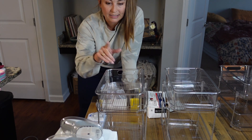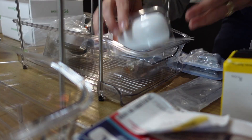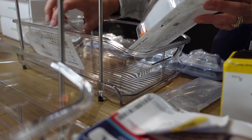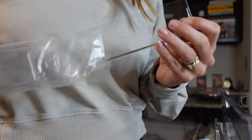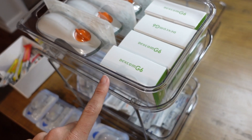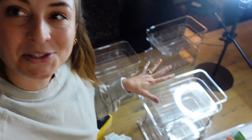This tray is going to have Omnipods, alcohol swabs, Unisolve, Dexcoms, and transmitters. The site change tray is done — this covers the site changes I do most often, so I didn't include my backup Dash pods. Now I'll work on putting the rest of the backup stuff in the other three containers. It took a little back and forth to figure out, but I'm done and I'm going to walk you through where I put everything before putting them in the cabinets.